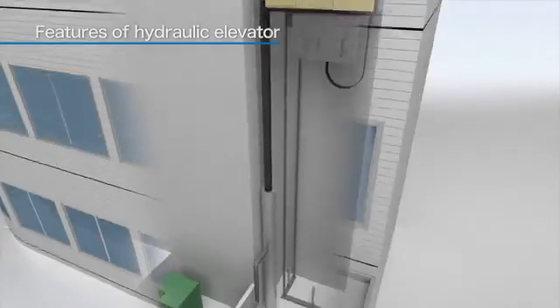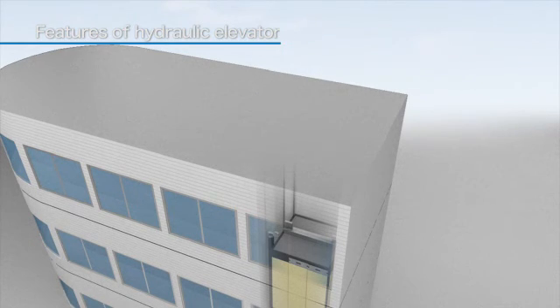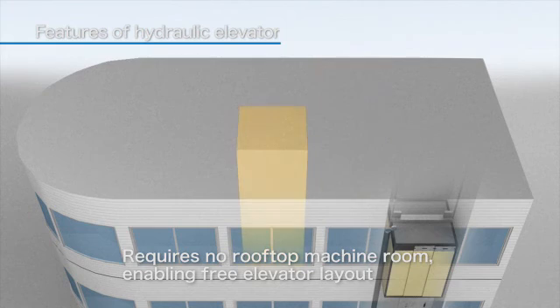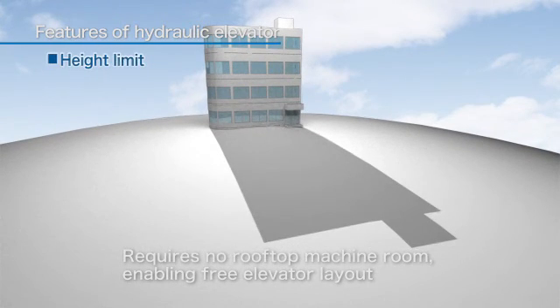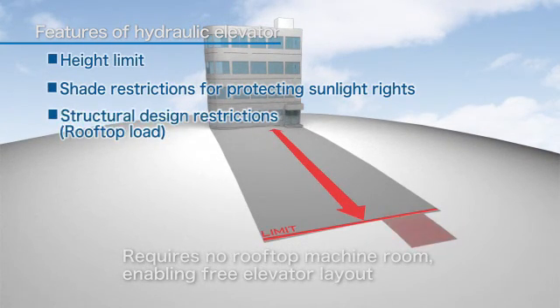The location where the hydraulic power unit is installed can be laid out somewhat freely and there is no need for a rooftop machine room. Because of this, until the development of machine roomless elevators, these types of elevators were frequently used in buildings with height limitations, buildings with sunlight blocking restrictions, and buildings with weight restrictions.